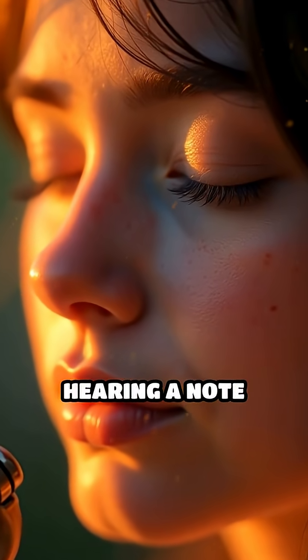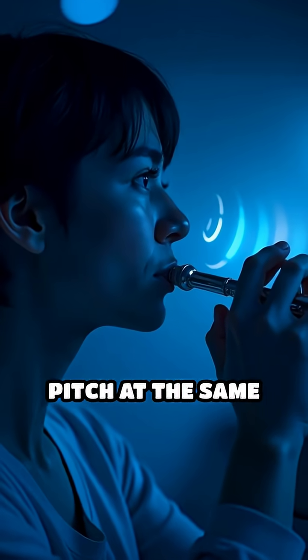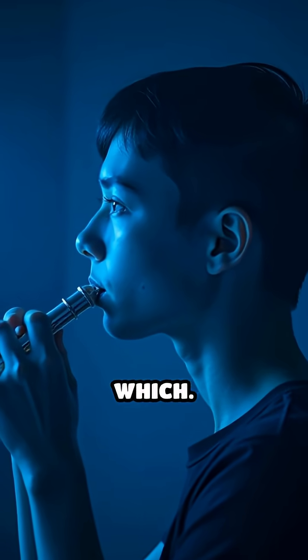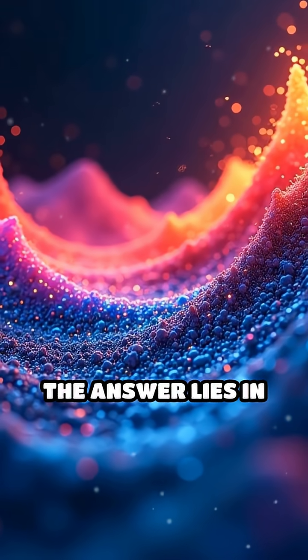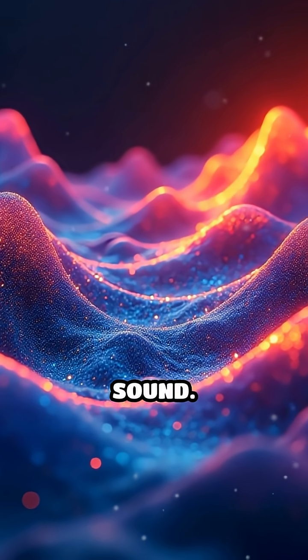Imagine closing your eyes and hearing a note played by a trumpet and a flute. Even if both play the exact same pitch at the same loudness, your brain instantly knows which is which. Why? The answer lies in something called timbre, often described as the color or texture of a sound.